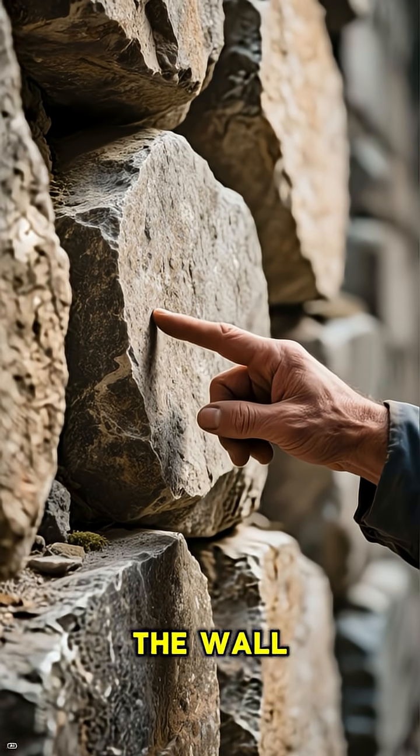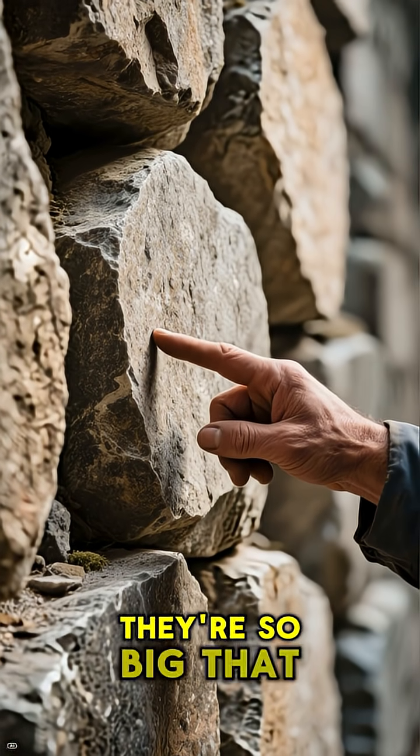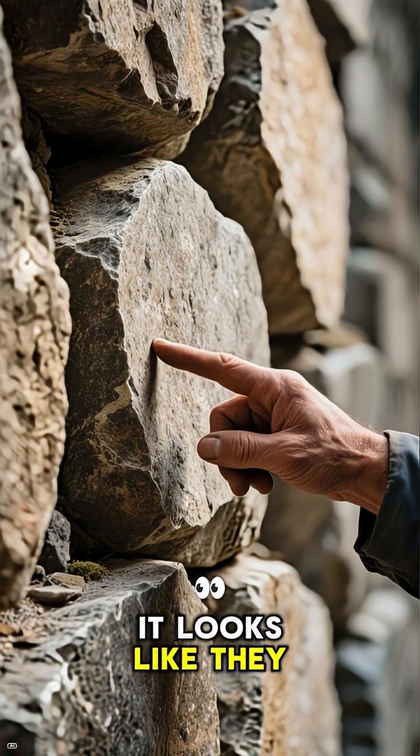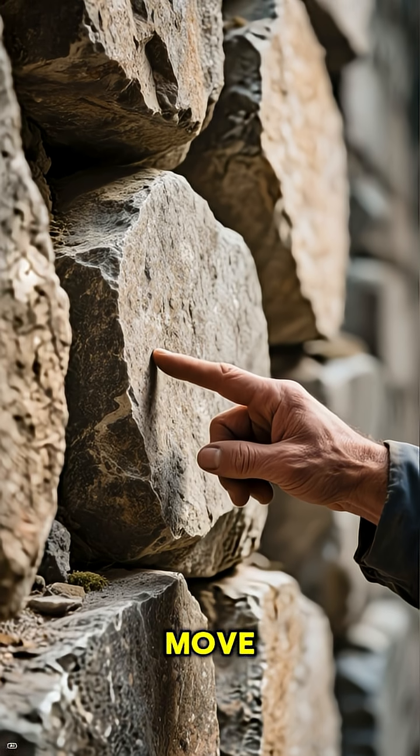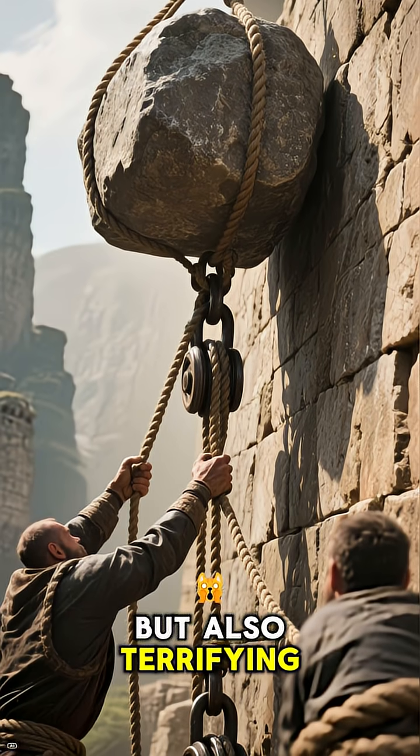As we move along the wall, we can see these huge stones. They're so big that it looks like they would be impossible to move. So how did they get up there? Well, the answer is quite simple, but also terrifying.